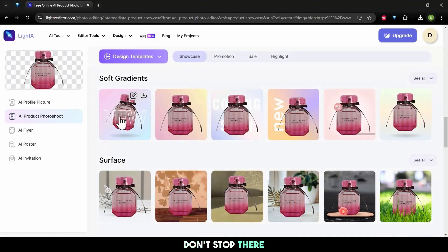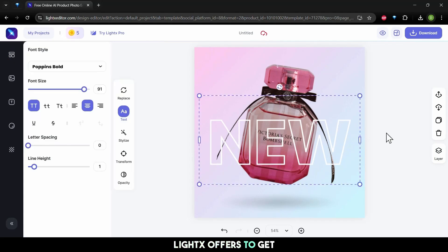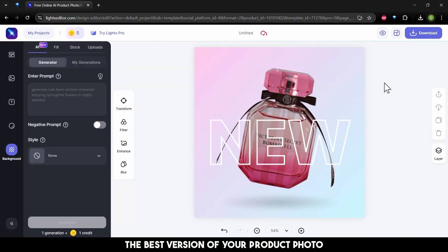Don't stop there — explore the additional templates LightX offers to get the best version of your product photo.